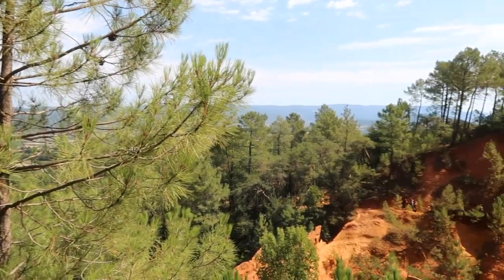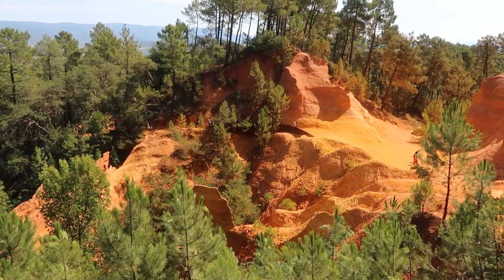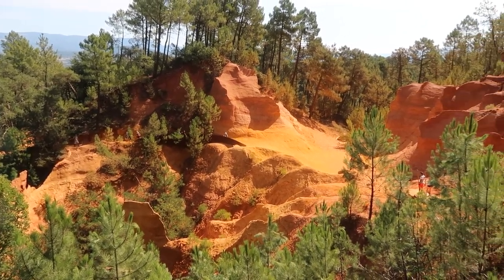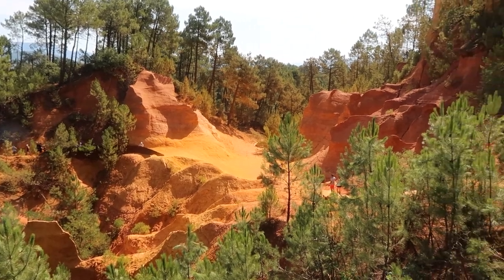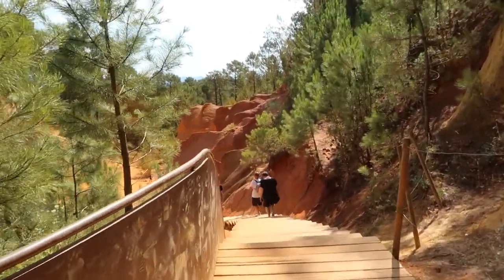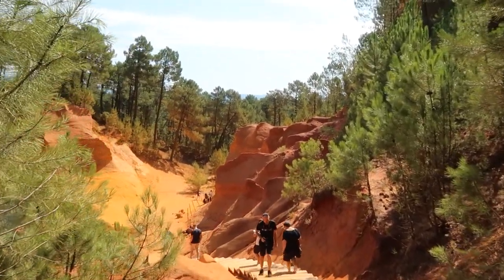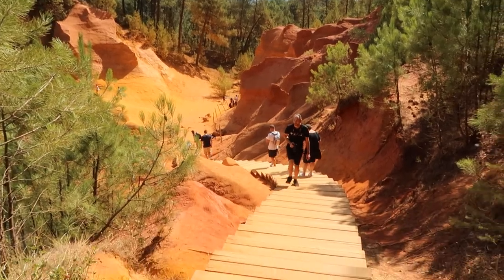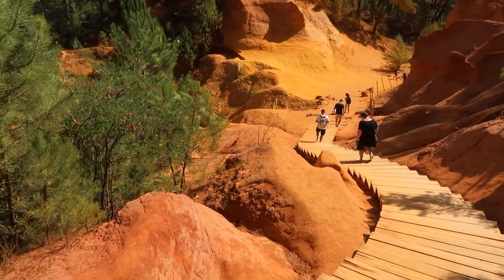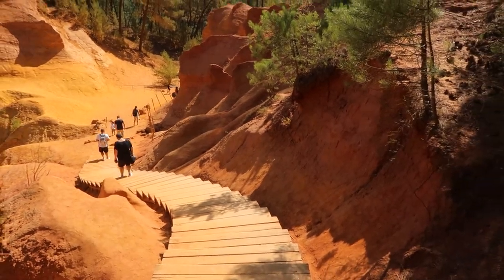I was impressed that it was only 2 euros and 50 cents for an adult ticket to visit the Ocher Trail, and children under 10 are free. Note that you can pay 7 euros and 50 cents if you also want to visit the nearby conservatory, but I just opted for the Ocher Trail. So without further ado, let's begin my hike!